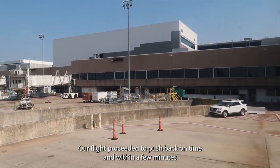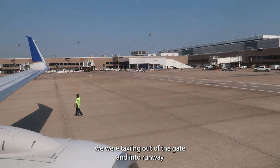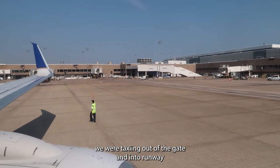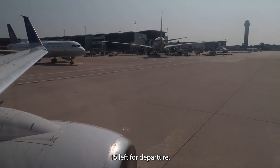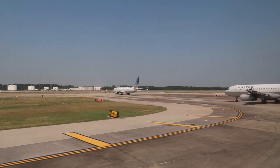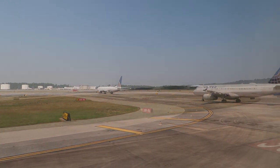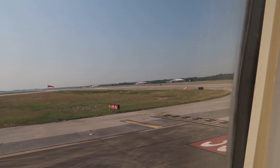Our flight proceeded to push back on time and within a few minutes we were taxiing out of the gate and into runway 15L for departure. We are about to take off.